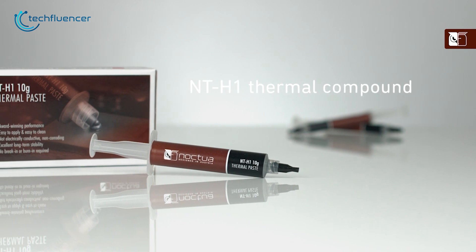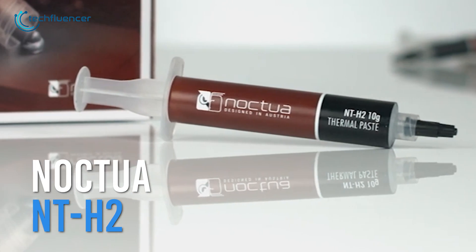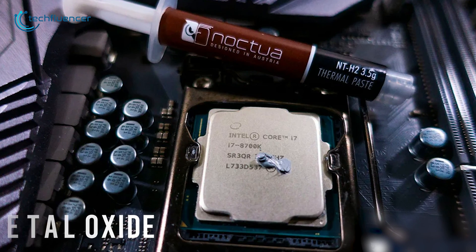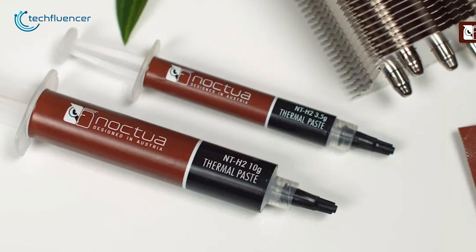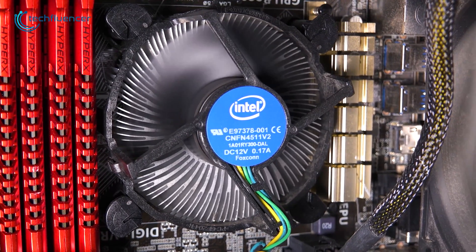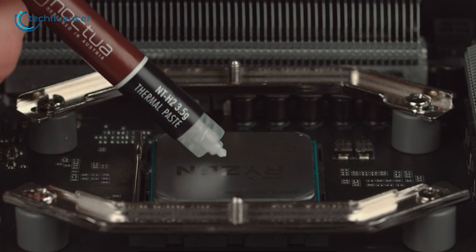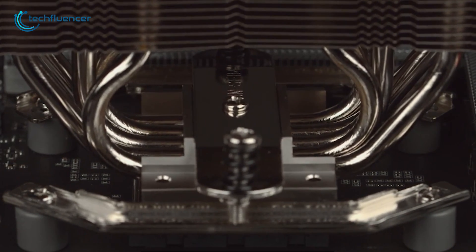If you're already satisfied with the Noctua NT-H1 thermal paste performance, chances are you'll also love the NT-H2, which is an upgraded variant with optimal heat transfer. The compound is based on a metal oxide macro-particle that significantly lowers thermal resistance to let loose of what your CPU has to offer. Comparably, NT-H2 has a slight upper hand over the NT-H1 and also shows improved performance on higher wattage CPUs. The application process is straightforward — use the included cleaning wipes to remove remains and apply the Noctua thermal paste on the center of your CPU, then put the cooler back on. That's it, you're all set.